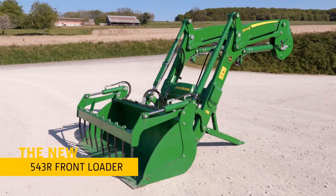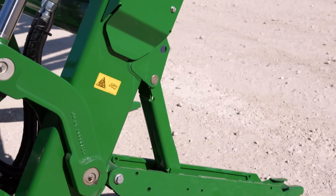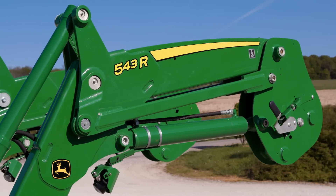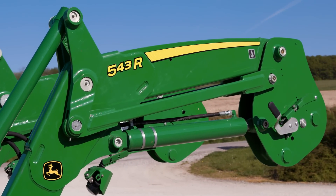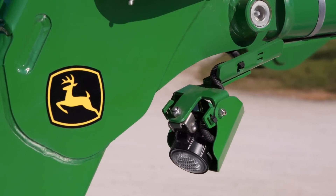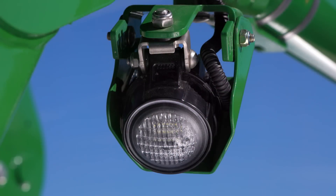The new 543R John Deere front loader is the best compact premium solution, specifically designed to match the new 5R tractors. It keeps the same styling, new automatic latching features and proven capabilities from its 6 Series Big Brothers in the John Deere front loader range.